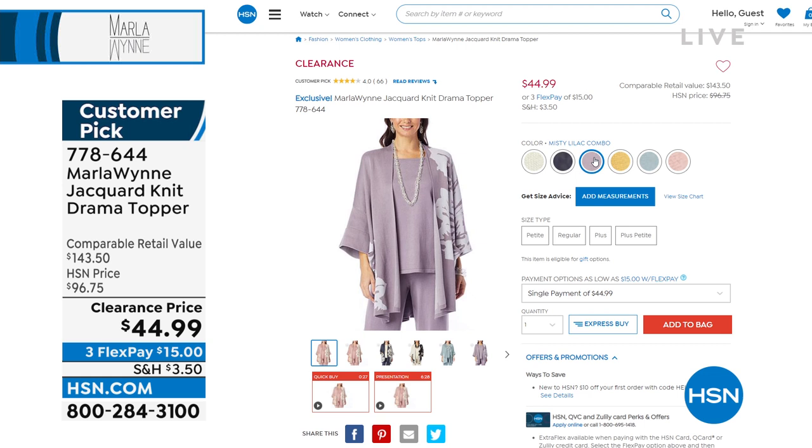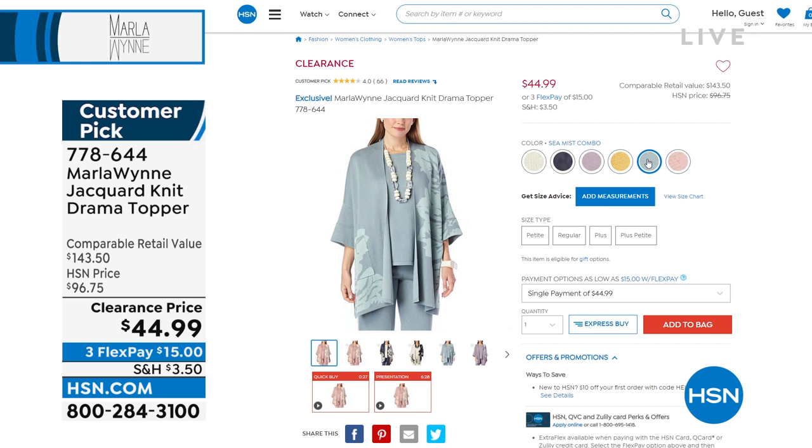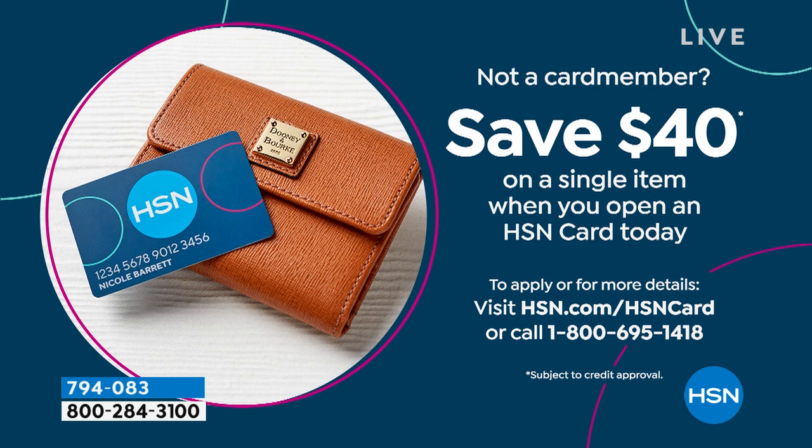Prairie sand goes with all the prairie sand pieces. Misty lilac is what I have on. These will also go back to the canvas colors — you can wear black, inky blue, ecru combo, which is gorgeous. These are flying out of here. The reviews are so good on this topper, and that was when it was $96.75 — now it's $44.99. If you don't have the HSN credit card, we're still giving you $40 off any single item purchase when you apply and are approved, so this jacquard topper would be $4.99.